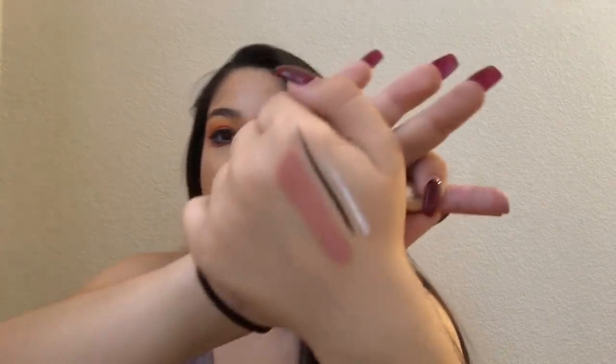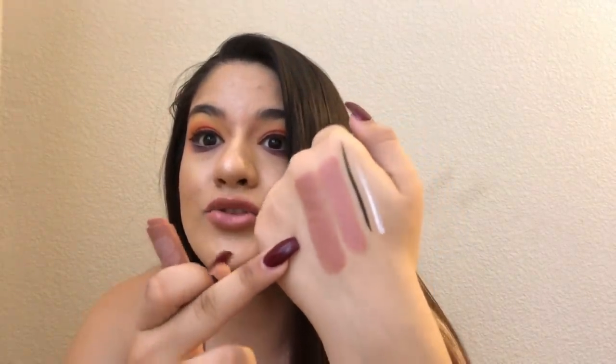The last two things I got in this Ulta haul are two Too Faced lipsticks — the Natural Nudes Intense Color Coconut Butter Lipsticks. I love these. I got Strip Search and Birthday Suit. I'm gonna swatch these because they are so beautiful. This is Strip Search — it's so beautiful. And this one is Birthday Suit; this is like my favorite one. It just looks like that — so pretty.